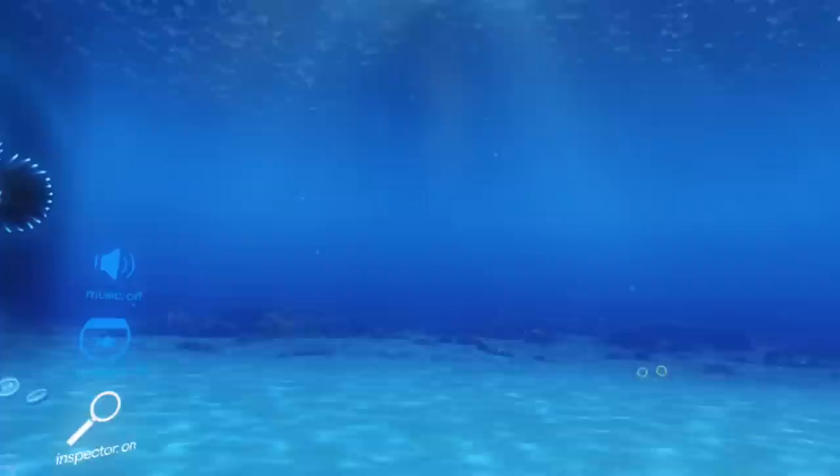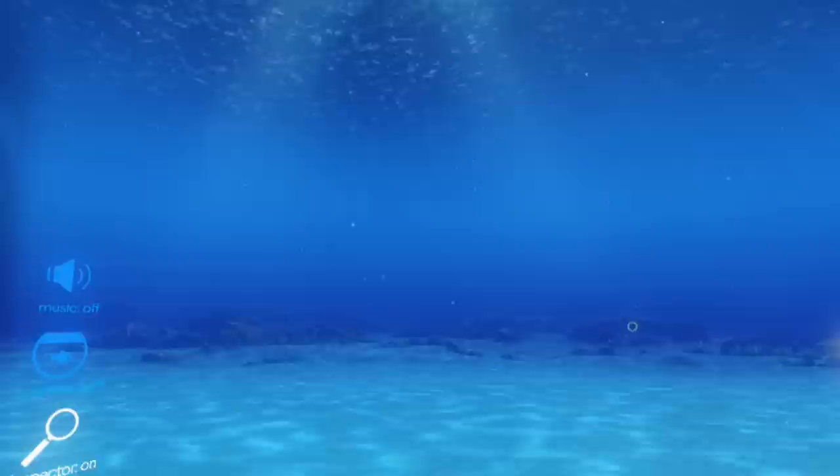Now it looks like... Can you see it? Yeah, I can see it. Alright, so it looks like I am fully underwater standing on the floor of the ocean.